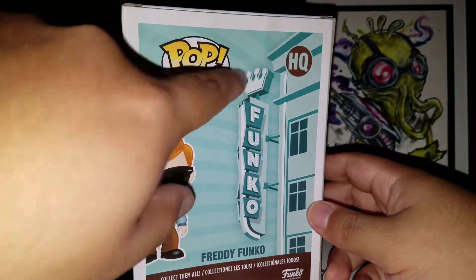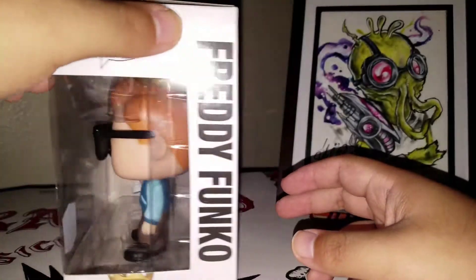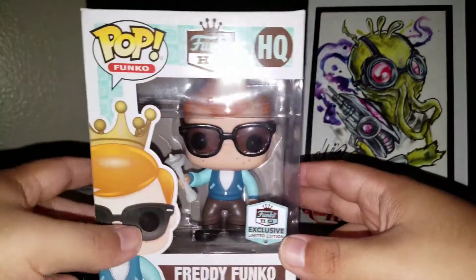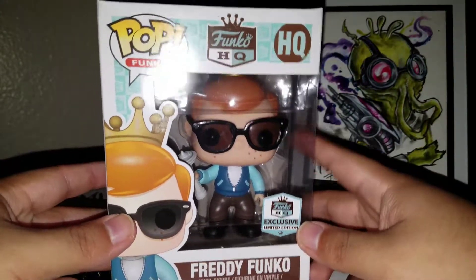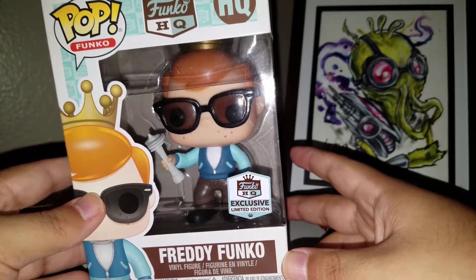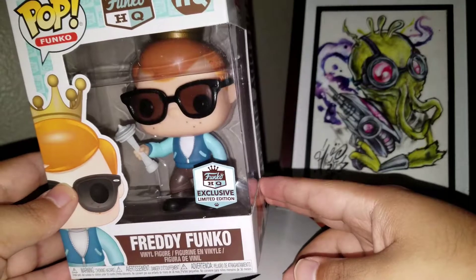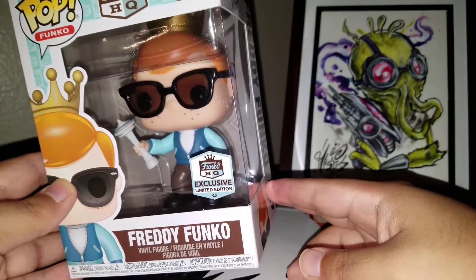This one does have a little damage — you can see right there in the back. When he got there, he didn't get in until like four, and he said there was almost nothing left. So I imagine all that was left of these was probably the damaged ones that nobody wanted. But I mean, I got this as a gift, so I'm not even going to complain, seriously.